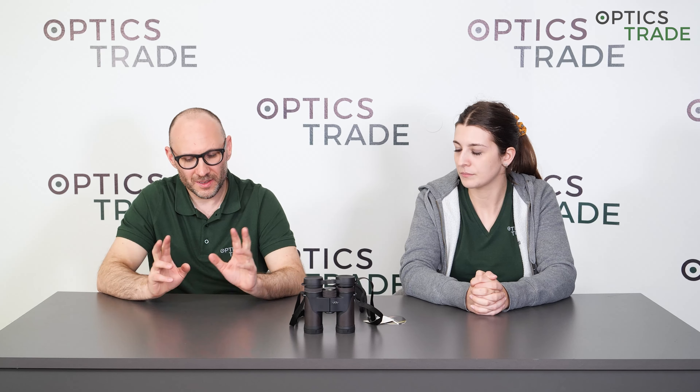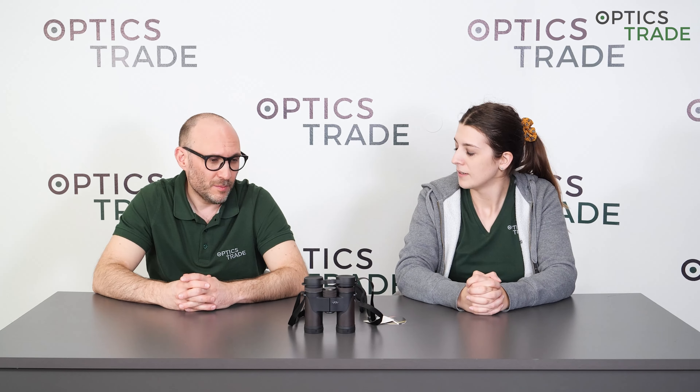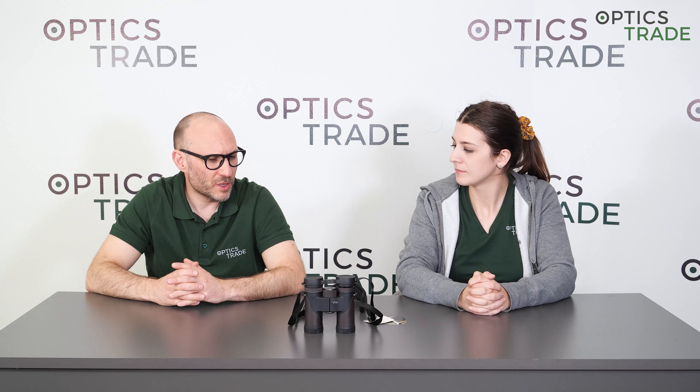I think this question came because Blaser is, I would say, the youngest of all brands in the premium class of sport optics. They produce sport optics for the last couple of years, I think five or six or something like that. And it all started when Blaser bought Minox, the renowned optical brand in Germany. So Blaser is based in Germany.